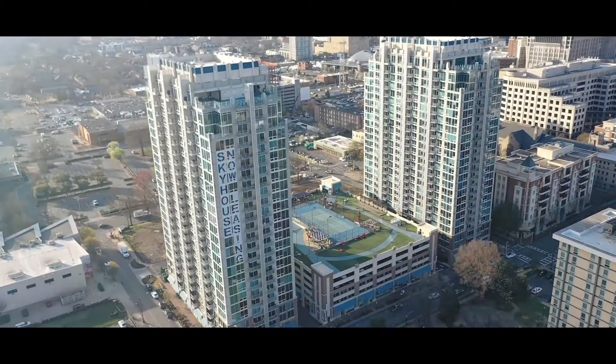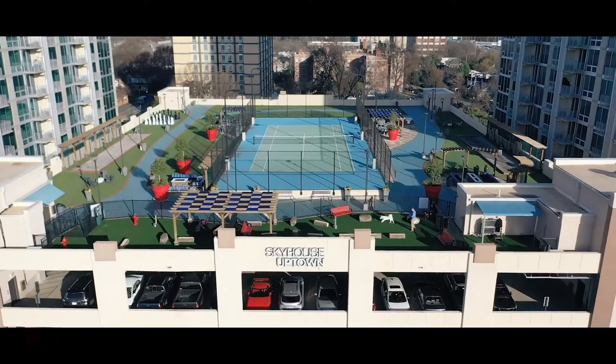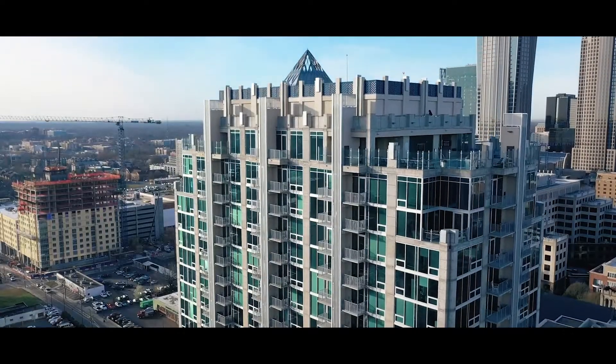An aerial view of the Sky House Uptown apartments consisting of two towers. An elevated park on the garage roof located between the two towers contains a dog park and tennis court.